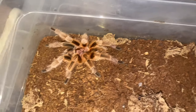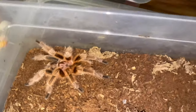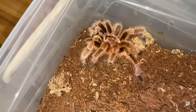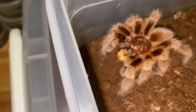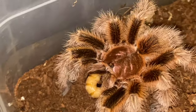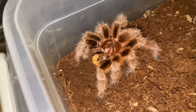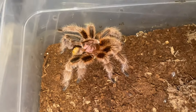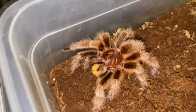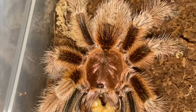Next up we have the Grammostola rosea, the Chilean Rose Hair. This one's a mature male, but nevertheless — oh nice, let's go! What the hell, first time ever! Oh wait, oh my god, this is a perfect thumbnail for the video. This is the first ever mature male that I've ever fed. I know it's ironic, but it is what it is — that's so cool!